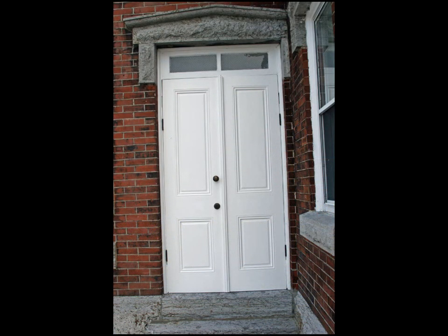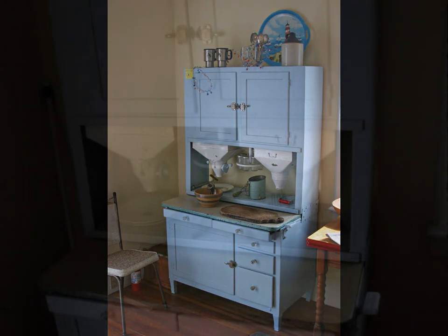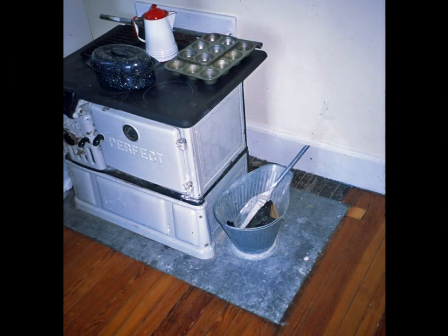This is the front door of the lighthouse. Now we're touring the rooms — starting with the first floor kitchen, which has a cabinet typical of the 1930s. The coal stove served two purposes: in wintertime it was a source of heat for the building and also a way to prepare food — bread, muffins, and so on. Over the course of a year, the lighthouse would consume 11 tons of coal.